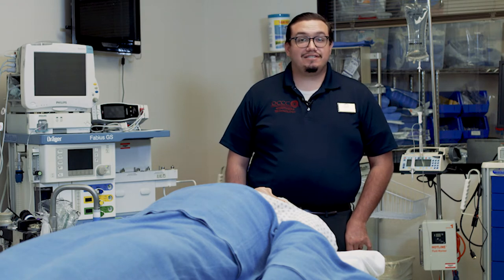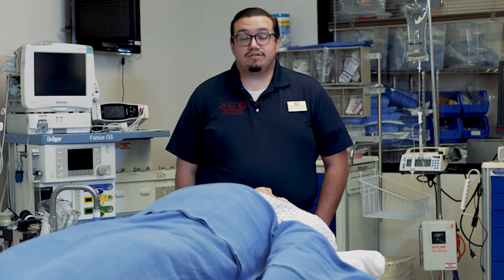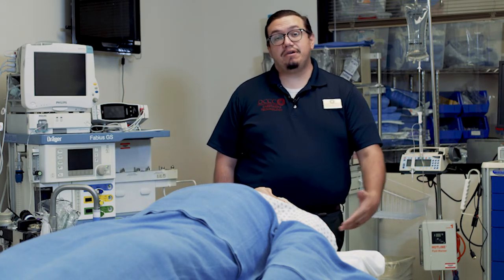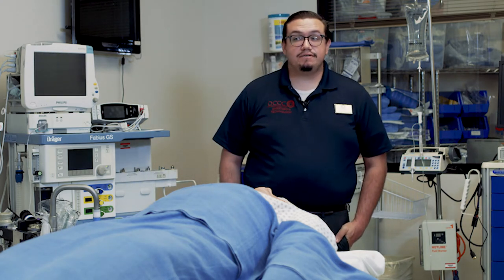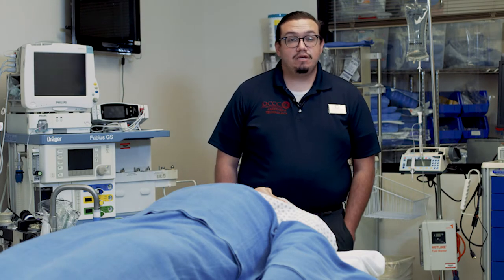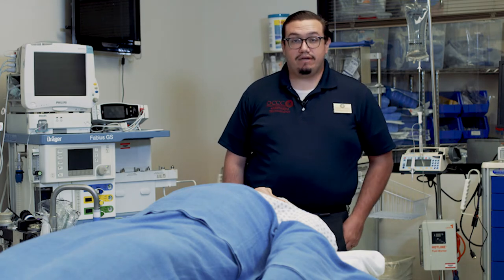Anesthesia technologists assist licensed anesthesia providers in the full spectrum of anesthesia services, from helping getting patients off to sleep to keeping critically ill patients safe during surgery. So if you're someone who desires a fast-paced work environment where you get to utilize a wide array of skills, then the anesthesia technology program is the program for you, and OCCC is the program to take you there.